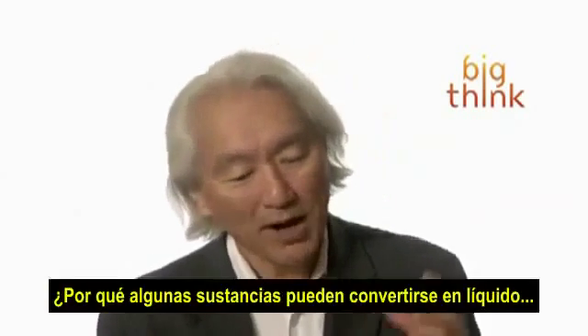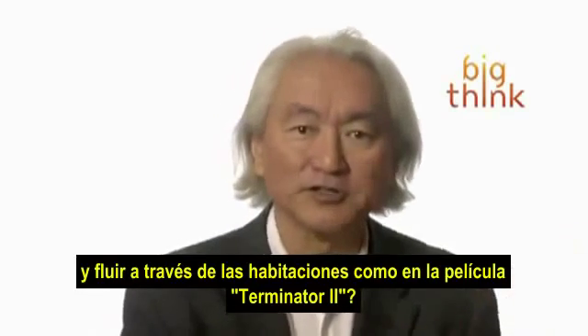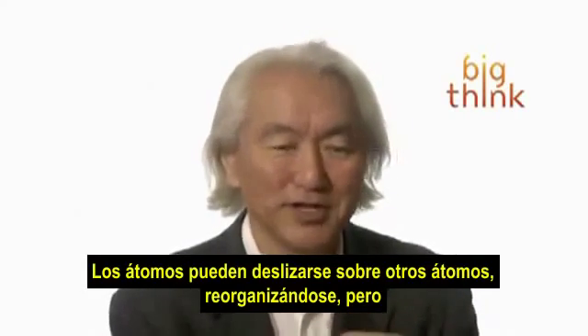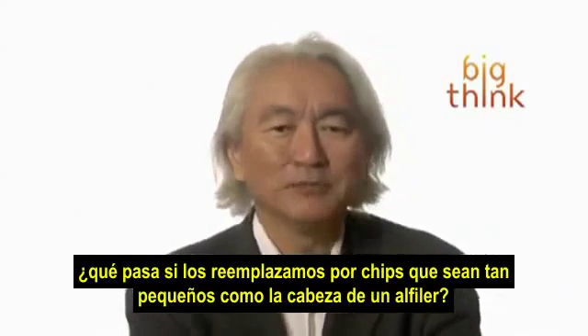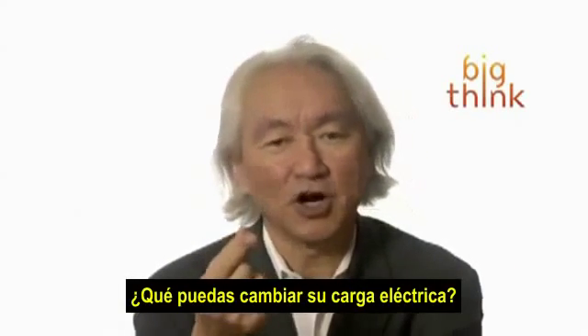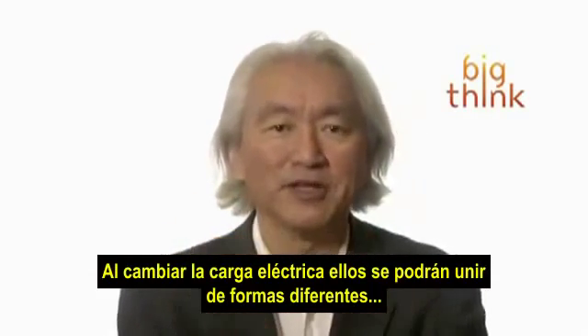Here's how it works. Why is it that a certain substance can turn liquid and ooze its way across the room, like in the movie Terminator 2? It's because of atoms. Atoms can slide over atoms, rearrange themselves. But what happens if atoms are replaced by chips — chips that are so small, they're smaller than the head of a pin? You can change their electric charge, and by changing the electric charge, they bind and reform in different ways.